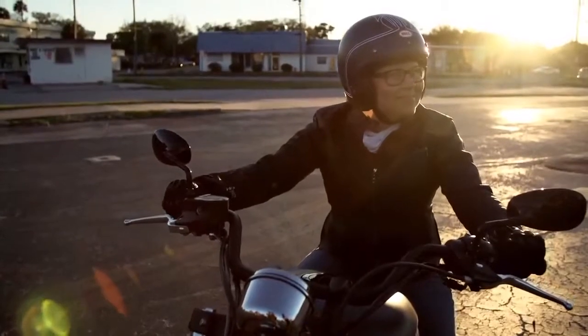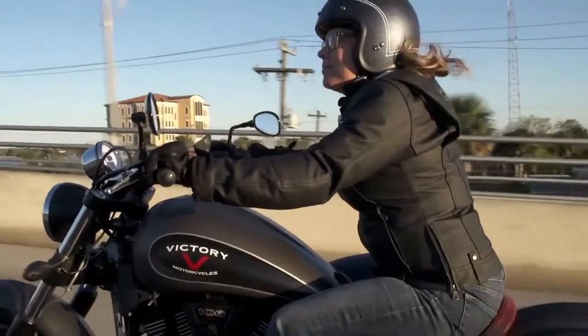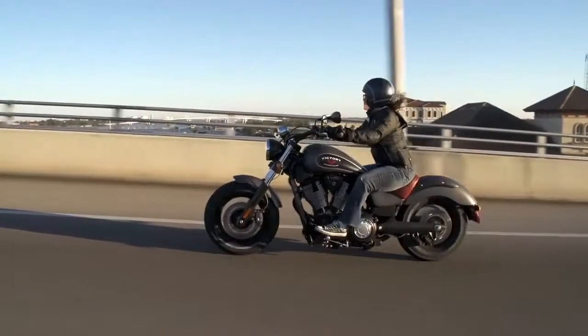Well, the sun is starting to set here, and we are winding down yet another epic Daytona Bike Week. This is Jackie from Victory Motorcycles, and we have had a great time this past week. We hope to see you out on the open road.